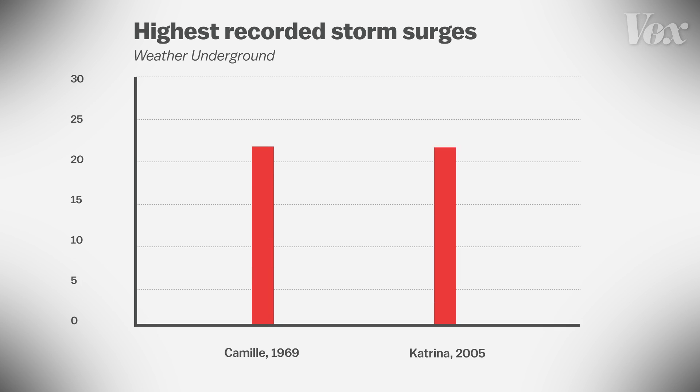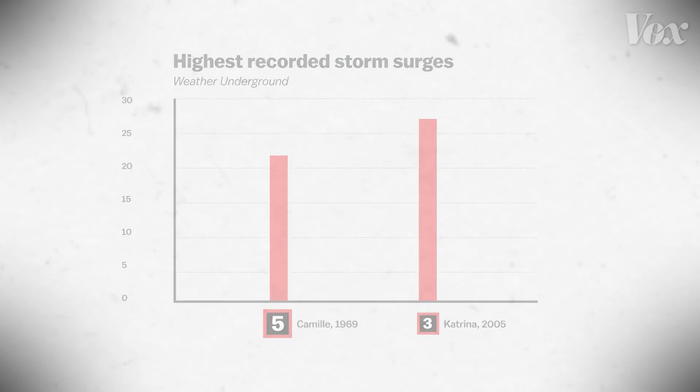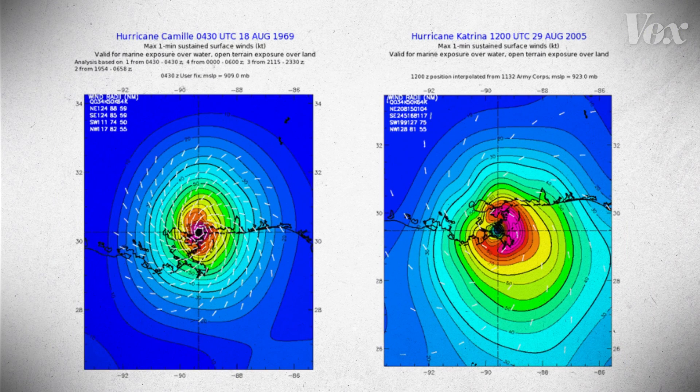For example, the largest storm surge recorded before Katrina was about 22 feet, during Hurricane Camille in 1969. But Camille was a Category 5 storm with 190 mph winds. Katrina was only a Category 3 with 130 mph winds, but it had a storm surge of about 28 feet. Katrina had lower winds than Camille, but it was twice as wide, which dramatically increased the storm surge.